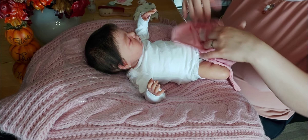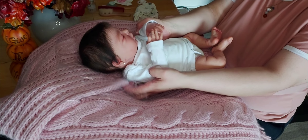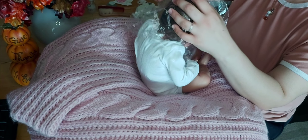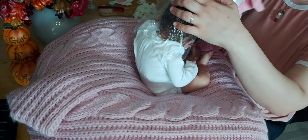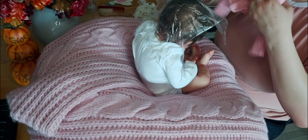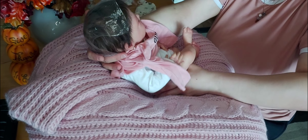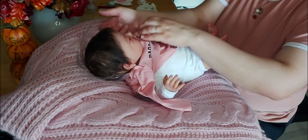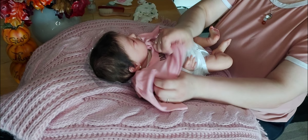Okay, I'm gonna sit her up to put her shirt on. Sorry I'm not as chatty today like I was in my video yesterday.